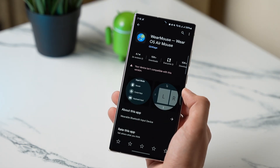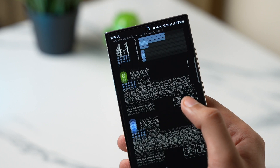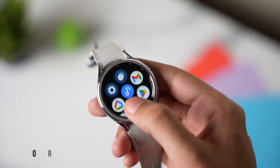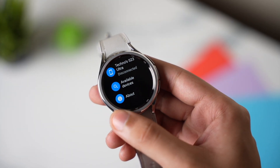Starting off with the first app, if you have a Wear OS watch, you can make it a mouse for your Galaxy phone and many other devices. The app is available on Google Play Store under the name of Wear OS Air Mouse. You just need to install this app on your watch and after installing, make sure Bluetooth is turned on for both devices.